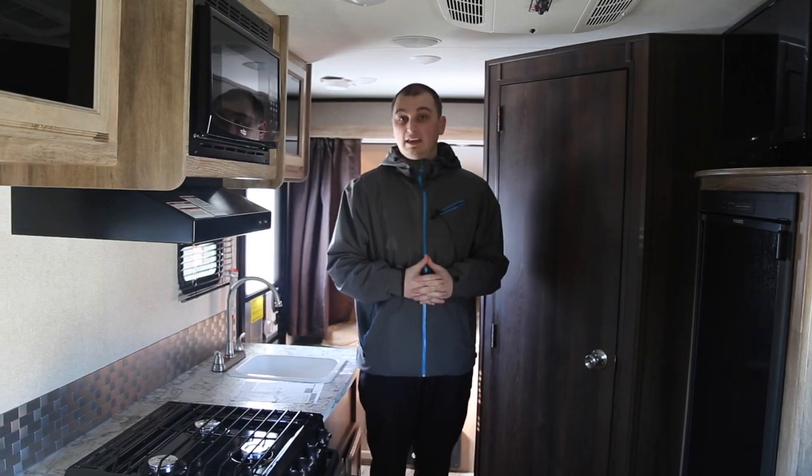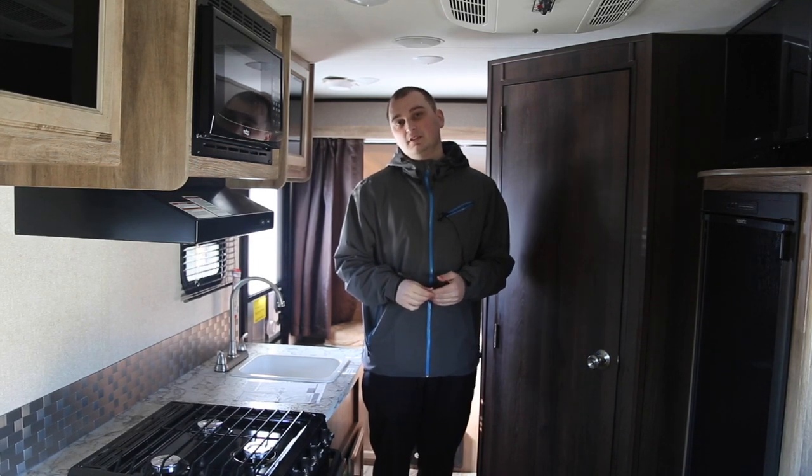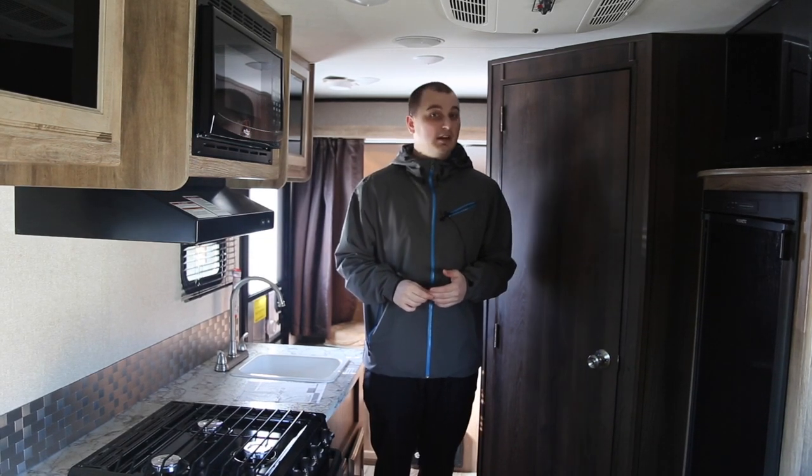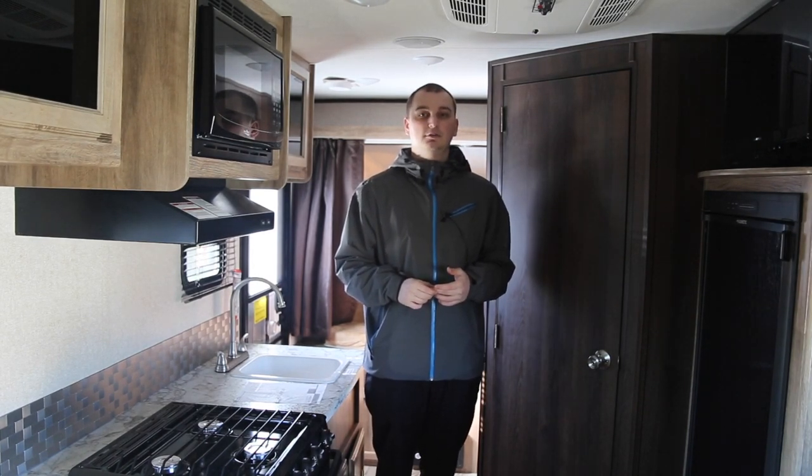My name is Randy Hipple here with Valley RV Supercenter. This is the 2018 Jayco Jayfeather X17Z. If you have any questions, please give me a call at 253-720-2437.